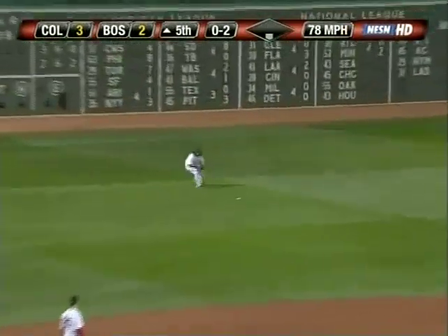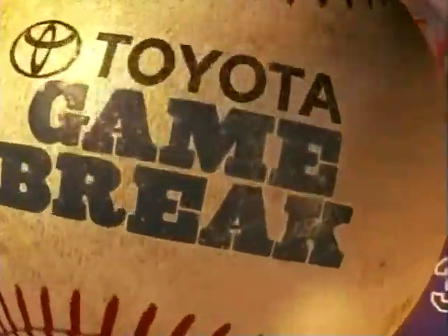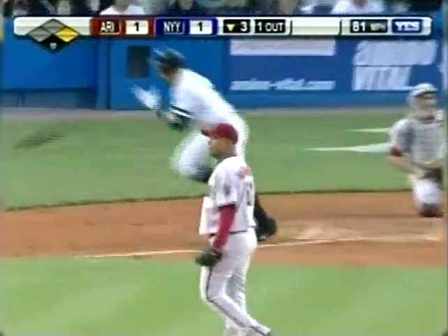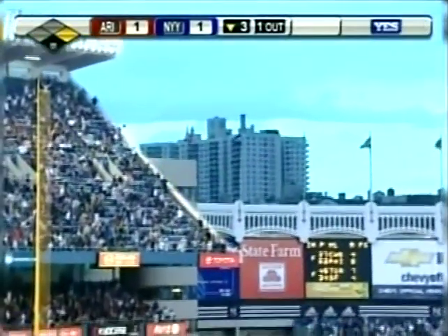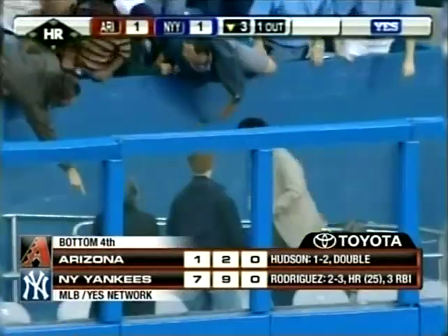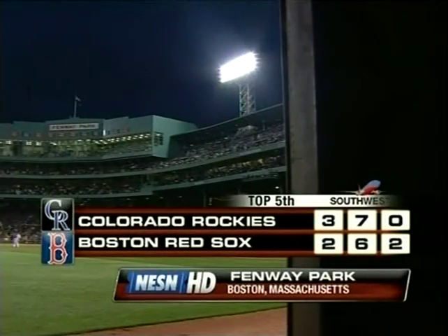To left field — a base hit — and Kaz Matsui gets his second hit of the night! Let's check with Tom Caron: New England Toyota dealer game break — A-Rod does it again, his major-league-leading 25th homer with Bobby Abreu aboard. The Yankees have a seven-to-one lead, closing in on their eighth straight win.